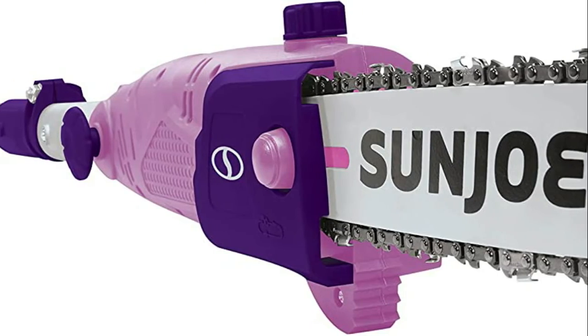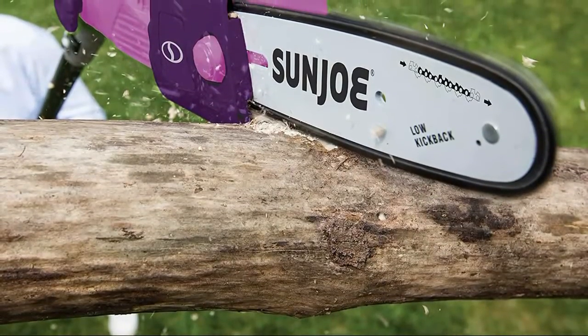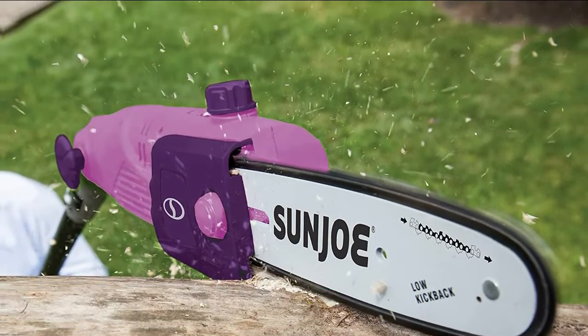It features a durable 10-inch Oregon bar and chain with an auto-oiler to keep the bar and chain fully lubricated during use. Powered by a robust 8-amp motor, the SWJ803E's multi-angle head can handle the most stubborn tree limbs up to 9.5 inches thick.